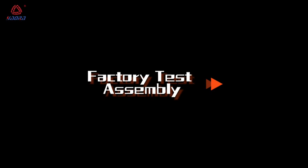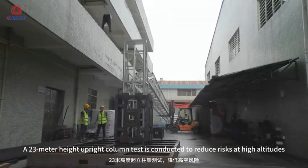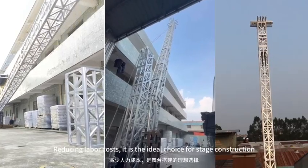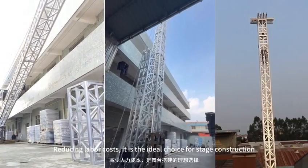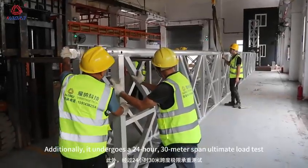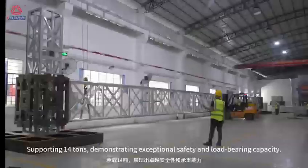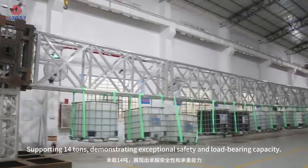Factory Test Assembly: a 23-meter height upright column test is conducted to reduce risks at high altitudes, reducing labor costs — it is the ideal choice for stage construction. Additionally, it undergoes a 24-hour, 30-meter span ultimate load test, supporting 14 tons, demonstrating exceptional safety and load-bearing capacity.